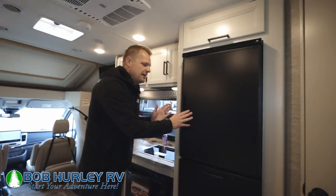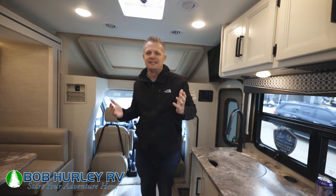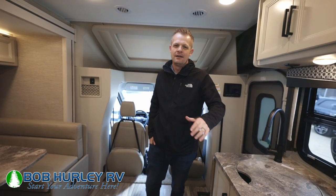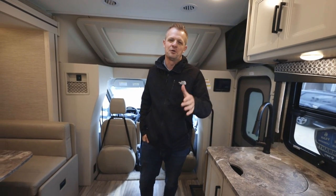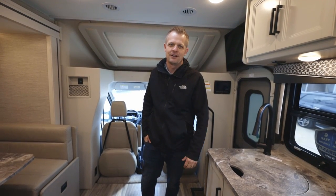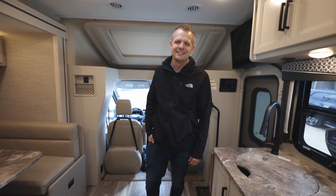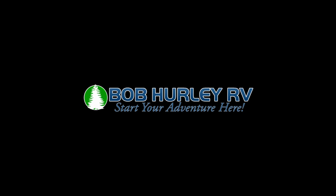A little more compact, but the reason why people like this coach is because it's 23 feet. What I like about 23 feet is it's easier to park — you could probably go through some drive-throughs in this, it's easy to go to Walmart, easy to back and reverse anywhere you go. The number one complaint we get from people who buy bigger classes is it's too big. Well, this is the answer for you, my friends. This is the 2023 Thor Compass 23TW floor plan. Come check it out today at Bob Hurley RV. We'll see you later!